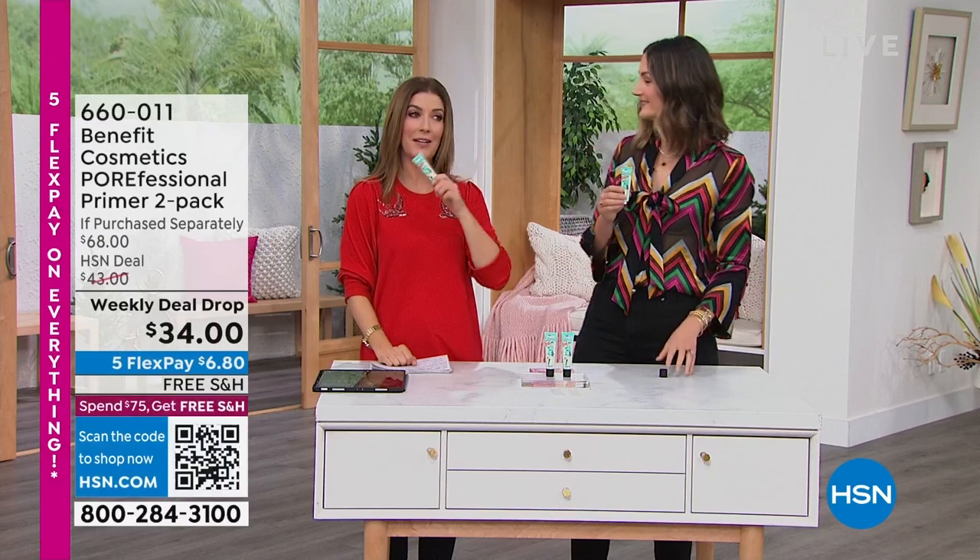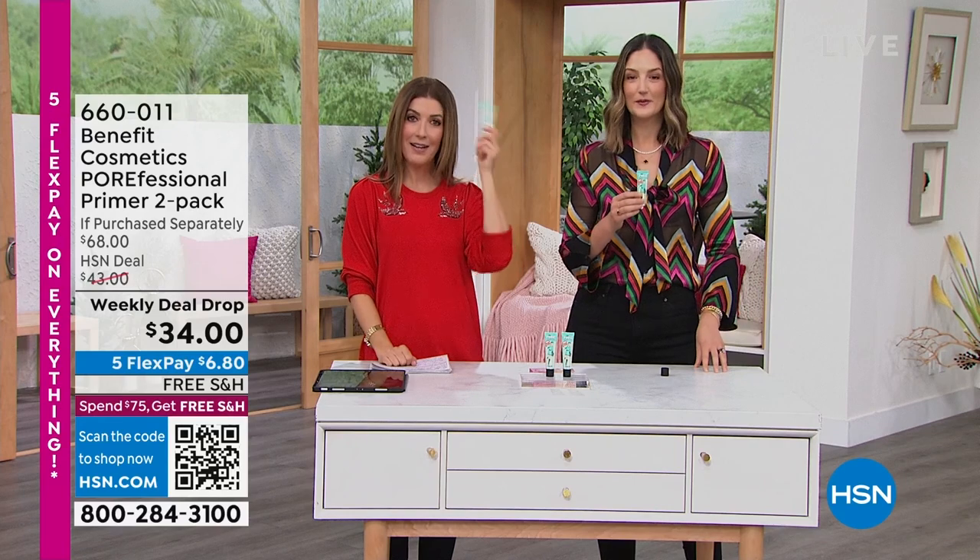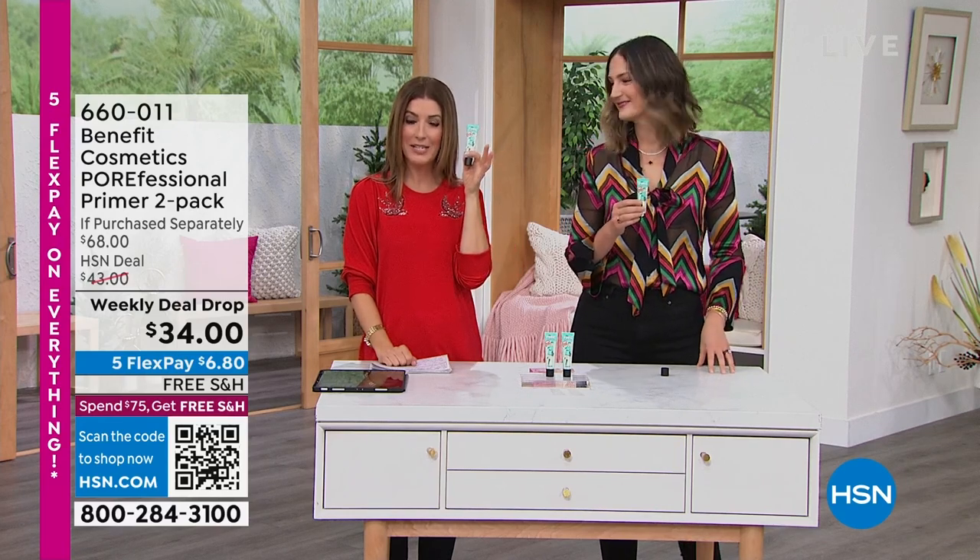I started going back to hot yoga, and let me tell you, you know what follows? The breakouts. All the sweating, all the heat, lying on my dirty towel — it just wreaks havoc on my skin.